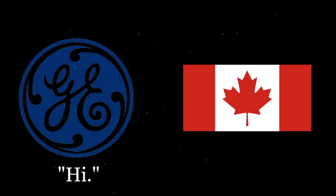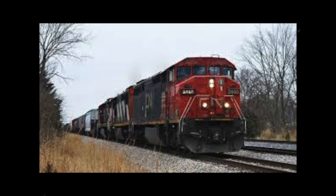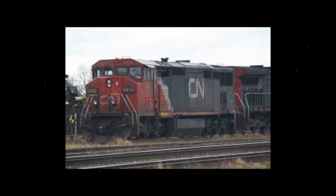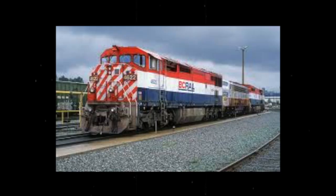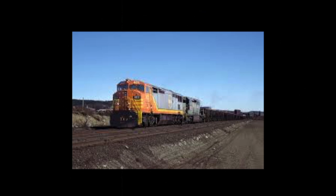GE also reached out to their Canadian friends by building the C40-8M. These models were built with large Canadian-style cabs, cab-fixed bells, and an appealing divided windshield with a side windshield sporting the Canadian teardrop shape that EMD would soon implement into their SD60 and SD70 models. BC Rail ordered 26 of the type, with the Quebec, North Shore, and Labrador Railway acquiring 54.